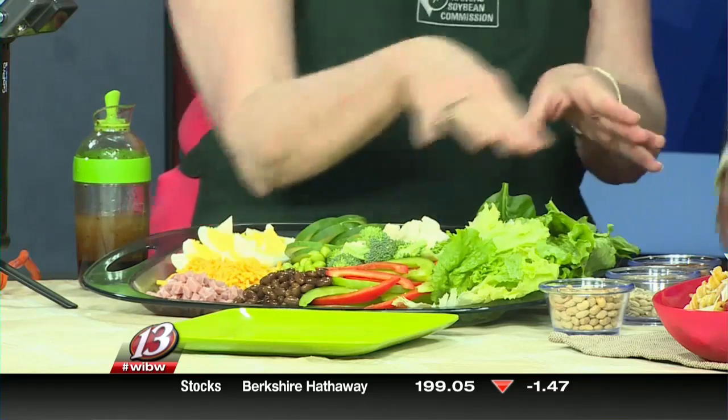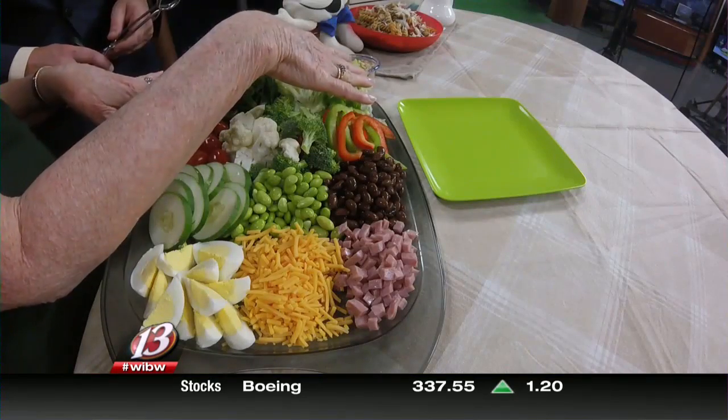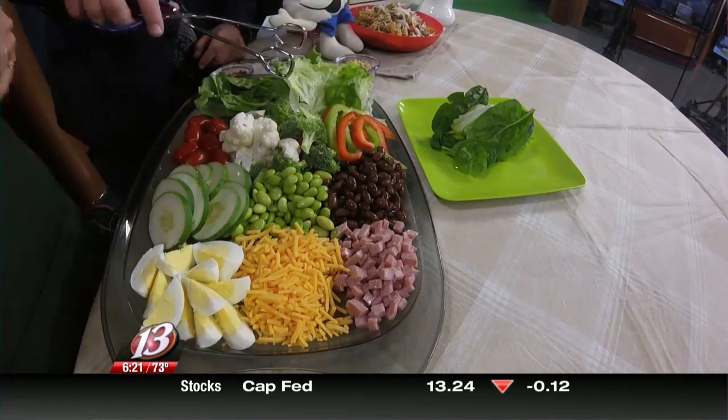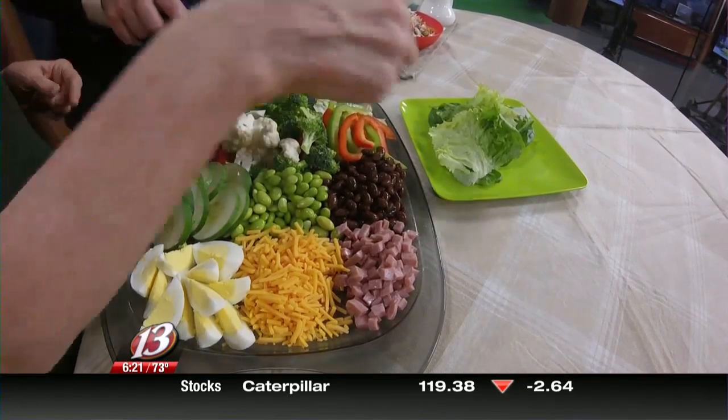This is your plate. These are all in rows and our first row is our leafy vegetables. We have spinach here, we have lettuce — so many different kinds of lettuce. We've got the curly lettuce, we've got the head lettuce, we've got red tip lettuce, so let your kids pick that out.